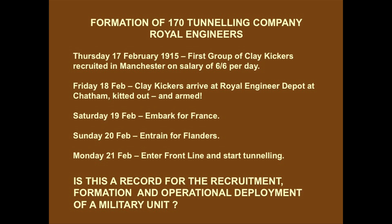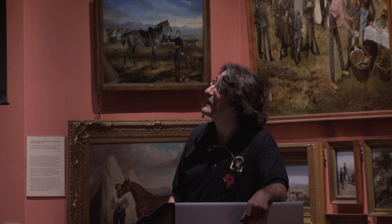170 kicked off the first tunnelling company. The first group of clay kickers were recruited in Manchester on a salary of six shillings and sixpence a day - if you think that the Queen's shilling was what was given to the infantryman of the day, that was an enormous sum of money. They arrived at the Royal Engineer Depot at Chatham on the 18th of February. Saturday the 19th, they embarked for France. The 20th for Flanders. And the 21st of February, they entered the front line and started tunnelling. Is this a record for the recruitment, formation, and operational deployment of any military unit, let alone a tunnelling company? I can't necessarily see that happen today.